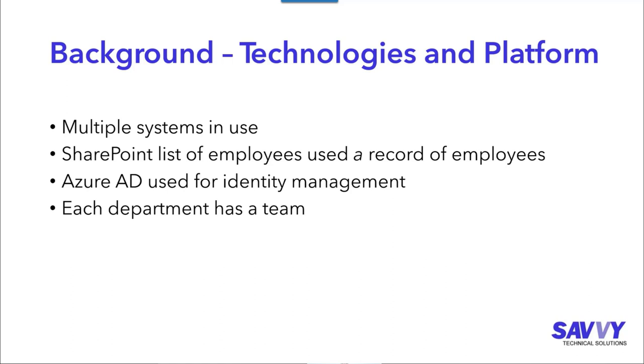Even though the HR system is that primary record for employees, there's still benefit to having it in SharePoint. In some cases it's just one single place to view who's in the organization. That other system of record didn't have all the information — it didn't have the resumes or every piece of information. This SharePoint list kept track of things like birthdays, hire dates, and termination dates, and because it's stored in SharePoint, we can key off that information for various other processes.